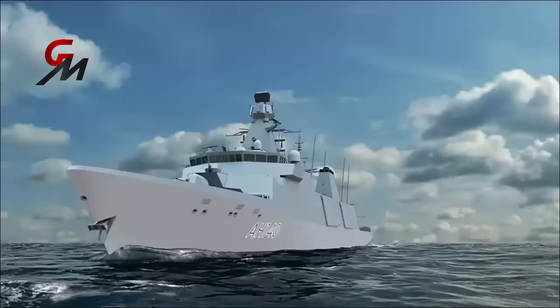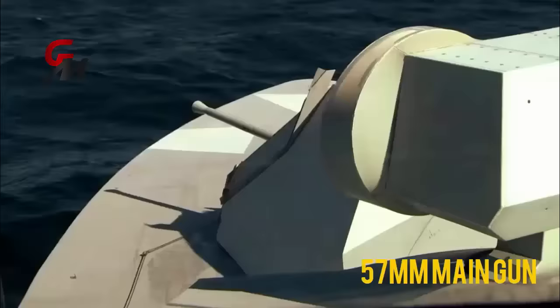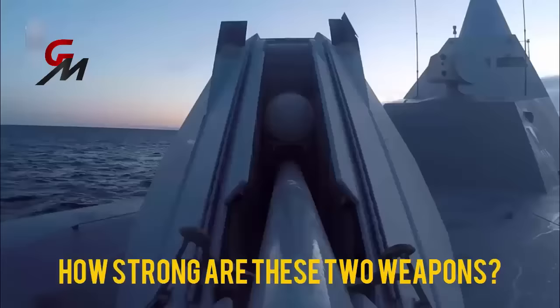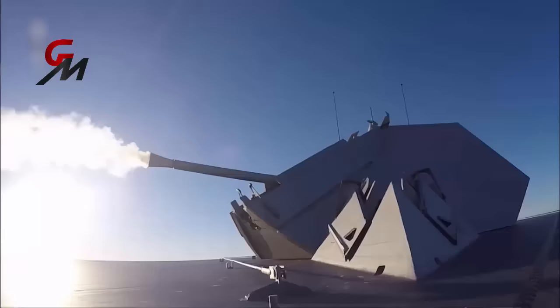The Type-31 Frigates will be equipped with two new types of weapons for Royal Navy service. The five-ship General Purpose Frigate Class, which is planned to be deployed in 2028, will uniquely feature a combination of a single 57mm main gun and two 40mm secondary Bofors. So, how strong are these two weapons?